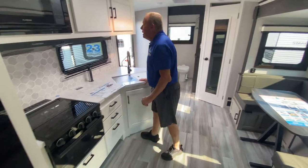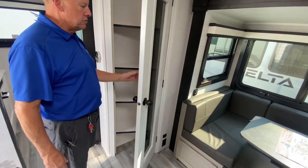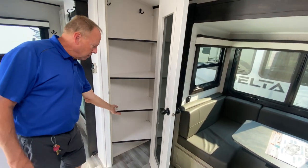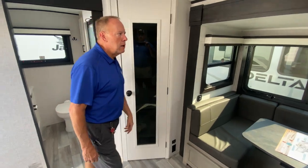Coming out of the bathroom there's a nice pantry — all the shelves are removable. If you have larger items, you can remove the bottom shelves. Some people even put a small vacuum in there. Very versatile storage.